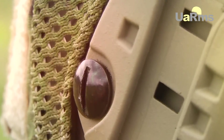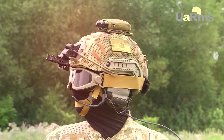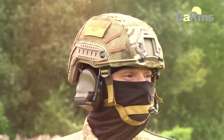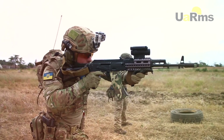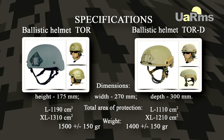The retention system and side rails are fastened with ballistic screws. The sizes of the helmet can be adjusted with regulation of the retention system and internal arrangement of damper pads. The helmet is compatible with ballistic masks, tactical and correcting glasses, night vision devices, and active headphones. Helmets TOR and TOR-D can be produced in sizes L and XL.